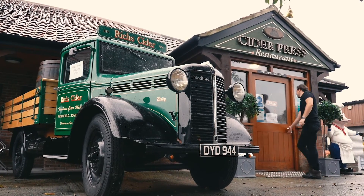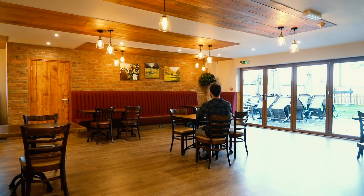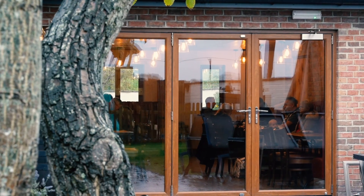When we were looking at the restaurant extension, we knew we were going into bifold doors for the back because we wanted to open it up so that you could have inside and outside eating.